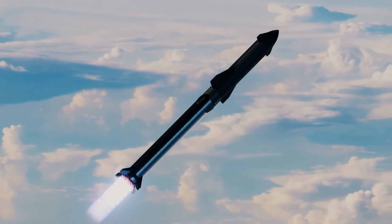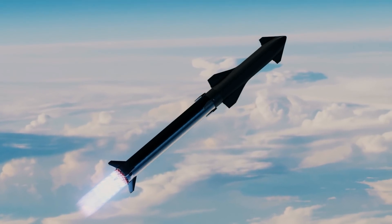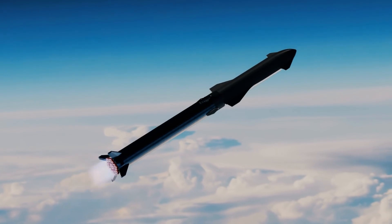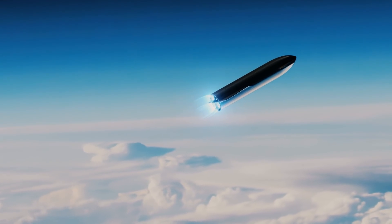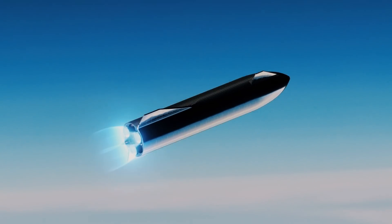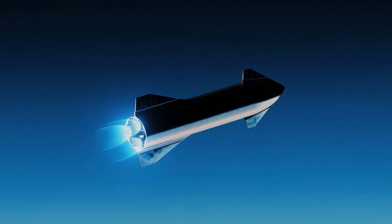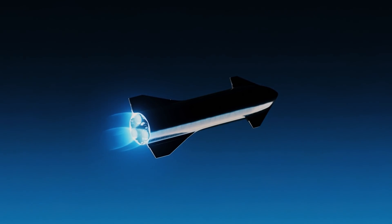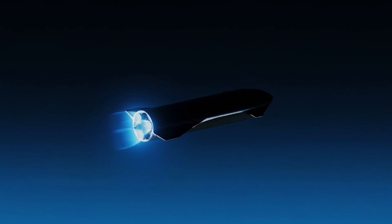This sounds like a lot, but we have to consider that getting from Earth's surface to low Earth orbit requires a delta-V of 9.4 kilometers per second, and to go from low Earth orbit to low lunar orbit requires a delta-V of 4.1 kilometers per second. Then, to get to the surface of the Moon requires another 2 kilometers per second of delta-V. So it is needless to say that the Starship tanker is probably the unrecognized star of this whole operation.